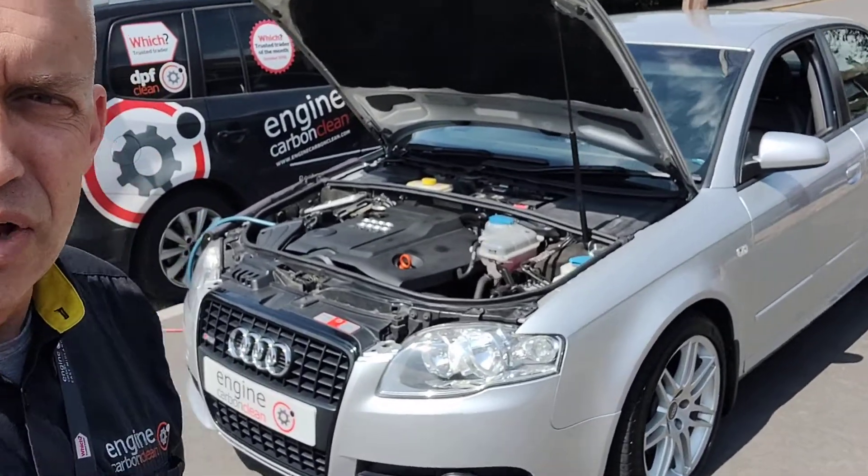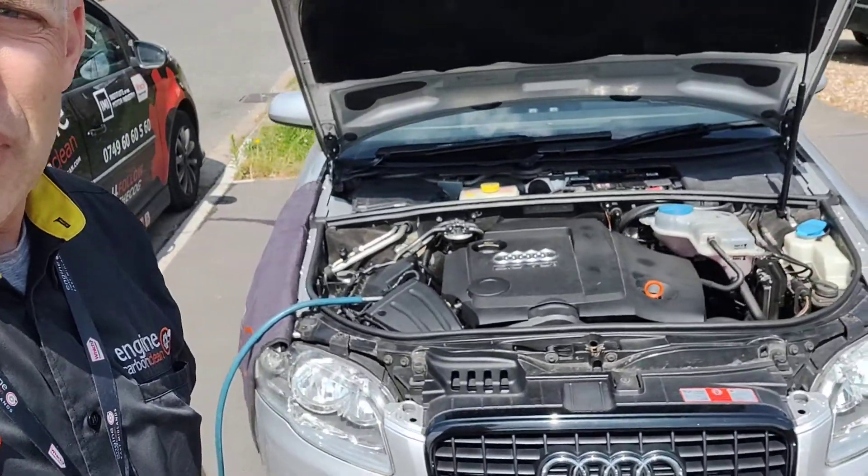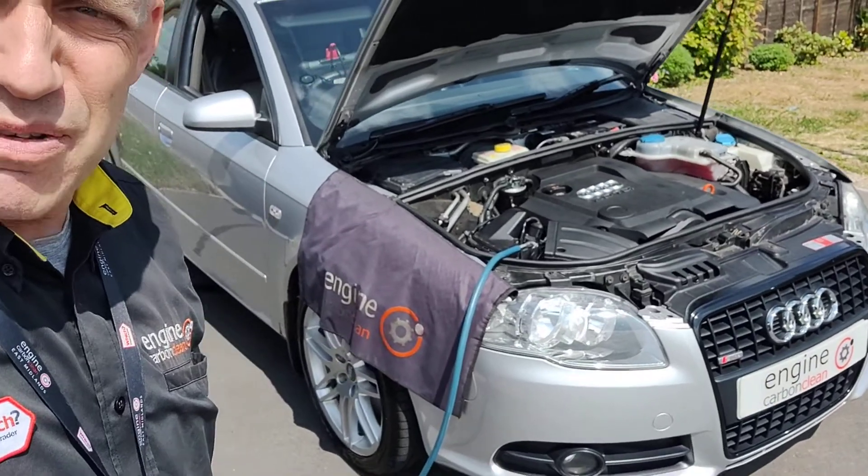So yeah, pretty standard clean-up on this one. Lovely condition, very, very nice. There was a little bit of vibration at the start, but that seems to have gone now. Beautiful day here with a beautiful car — taking care of it.